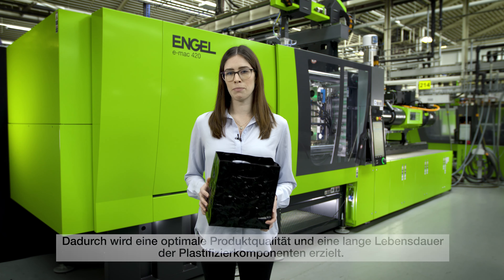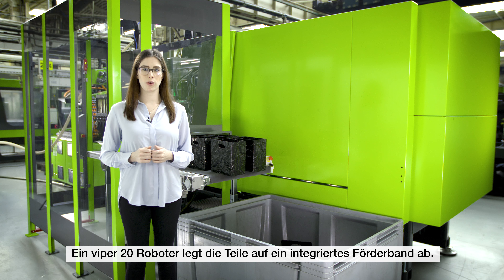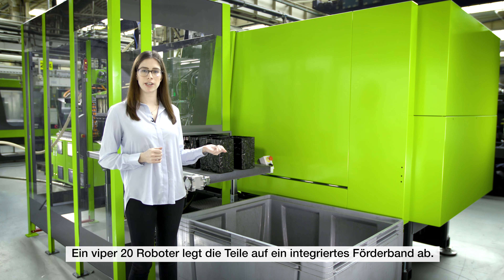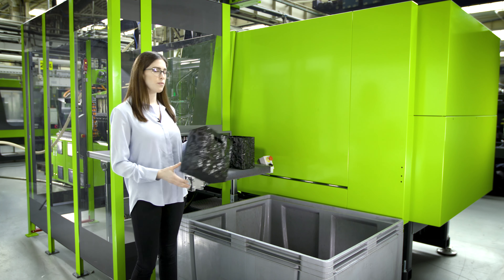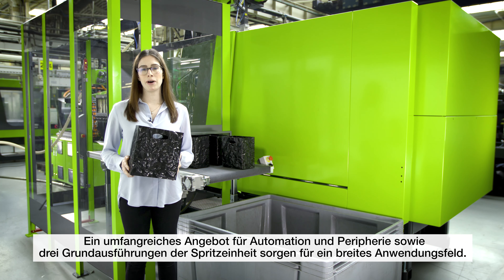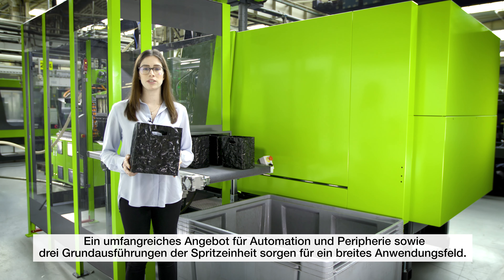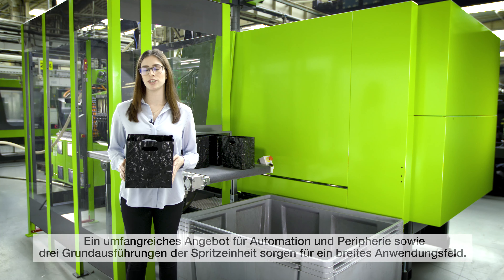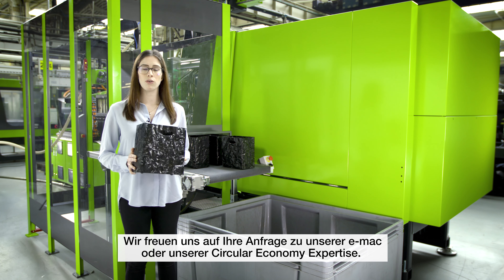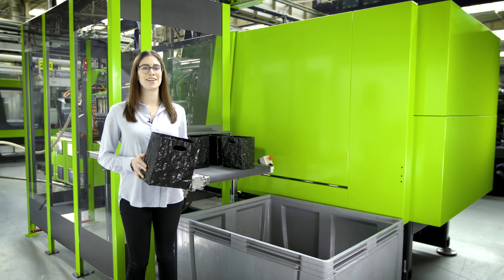Now let's go take a look at the back side of the machine. As you can see, an Engel Viper 20 linear robot has deposited the parts onto the rear side on an integrated conveyor belt. A fully fledged automation toolkit and three injection unit possibilities means our EMAC offers the highest versatility for a vast range of standard applications. Please do not hesitate to contact us regarding our new EMAC or our circular economy efforts. Thank you.